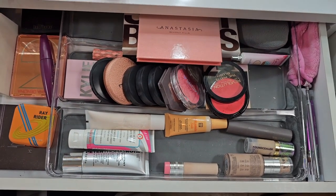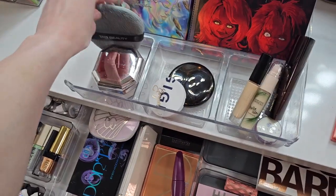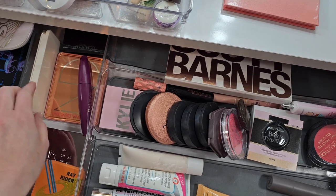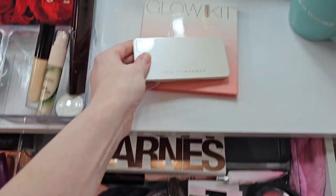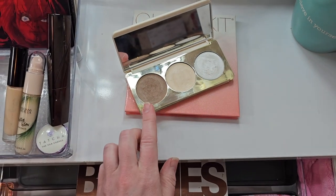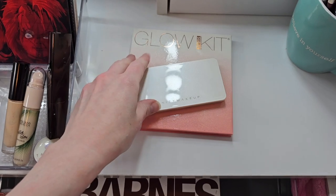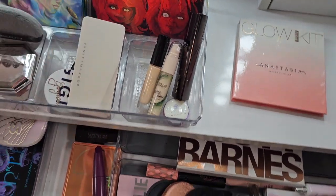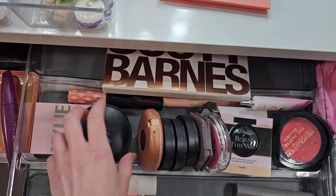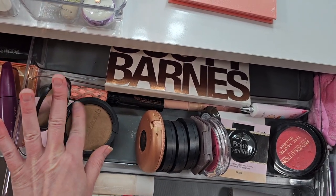We're just pulling out all the stops today and trying some stuff. I want to pull this — it has a cream contour product in it. Since I'm using a foundation stick, let's do that. I'm still going to need a powder bronzer though — I think I want to pull this Bare Minerals bronzer in Faux Tan.